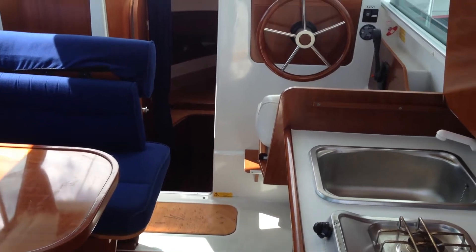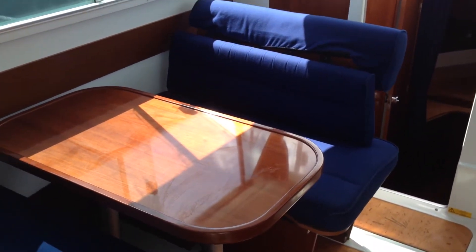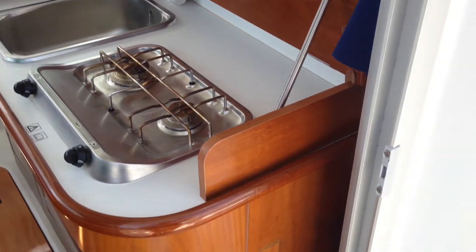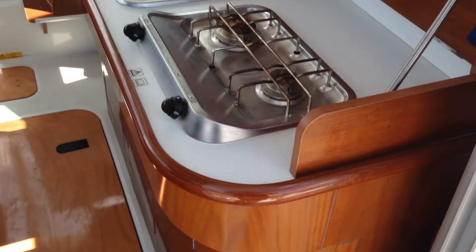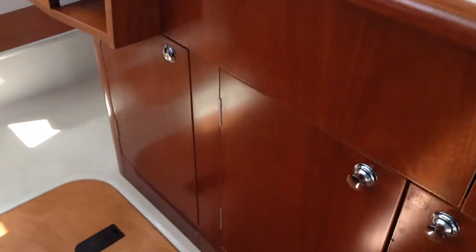Here we have the interior of the Antares 760. This double seat saloon converts into a double berth. To starboard, a gas locker situated down here. There's a prep area, twin burner, pressurized cold water sink, and ample storage down below.